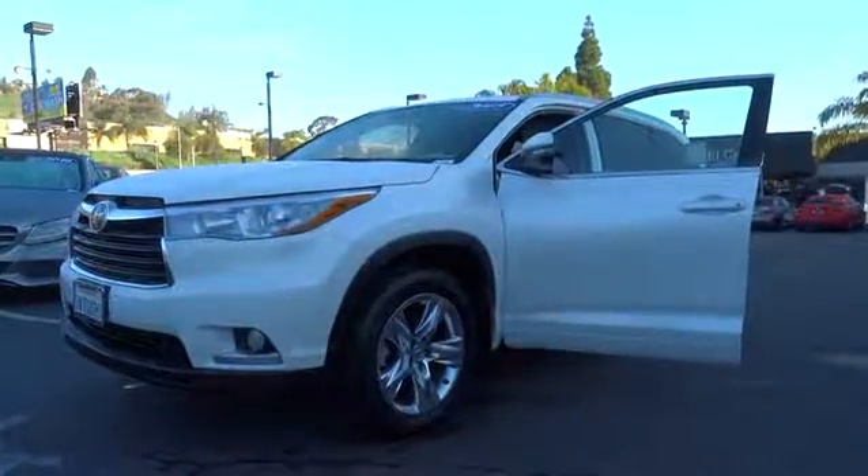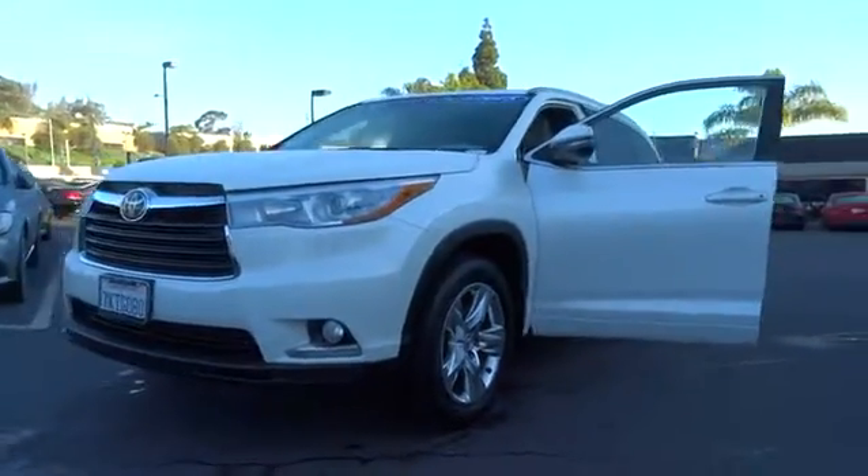The 2015 Toyota Highlander — the SUV that's thought of everything.